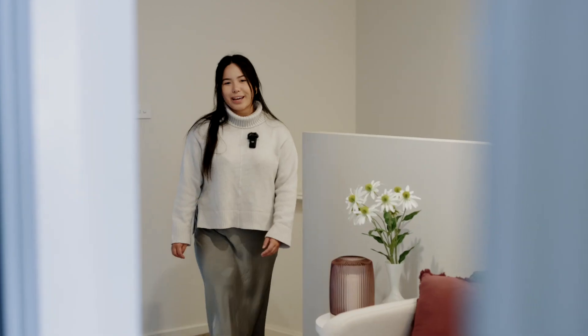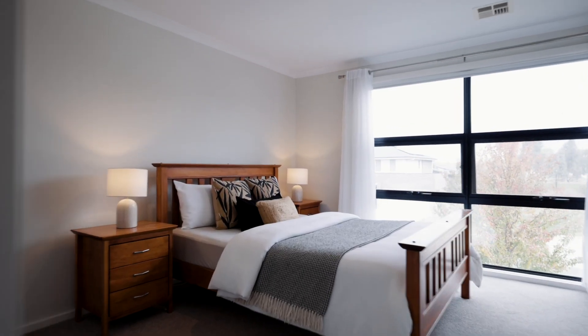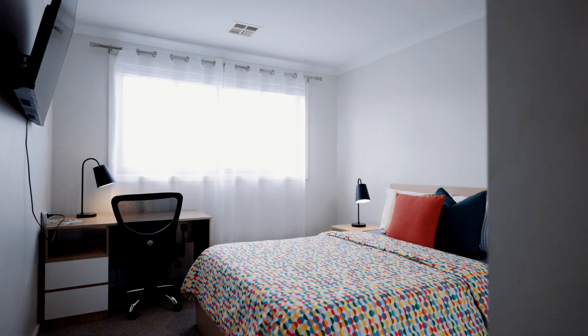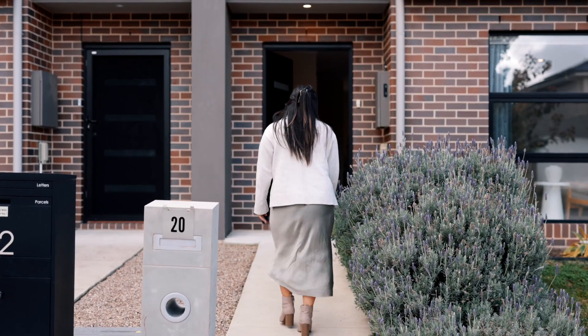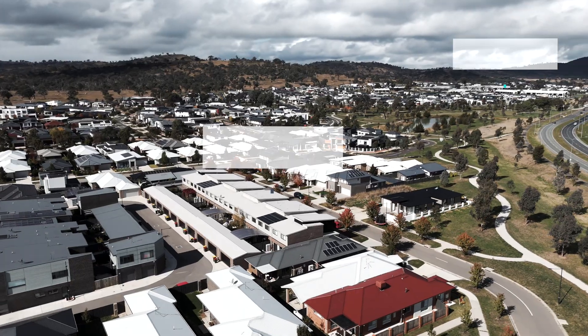The four bedrooms are located upstairs with a separate landing space. This is an amazing location — you're right near Throsby Primary School and it's a quick drive into Gungahlin Town Centre.